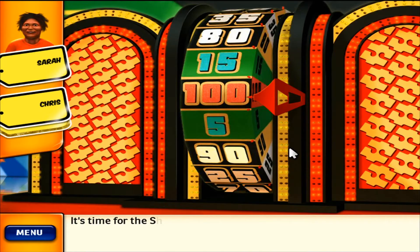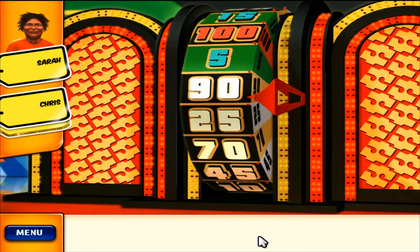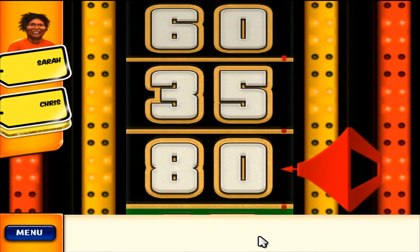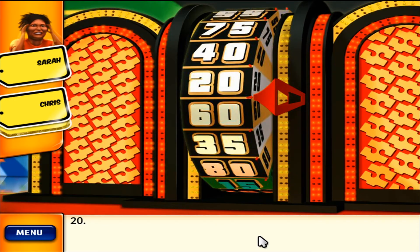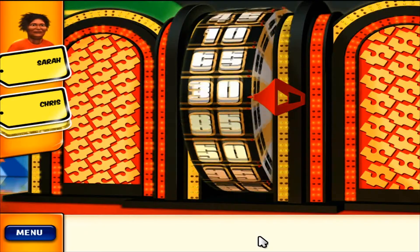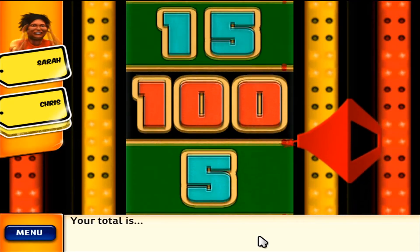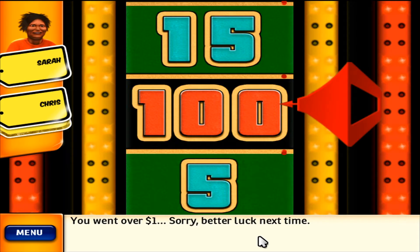It's time for the Showcase Showdown. You get two spins. The contestant closest to one dollar without going over goes to the Showcase. Your total is... you went over $1. Sorry, better luck next time.